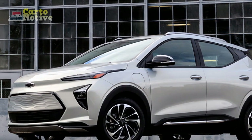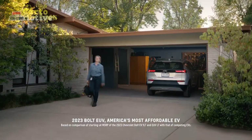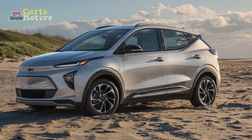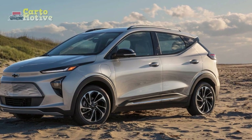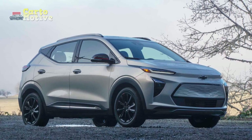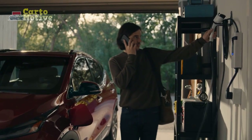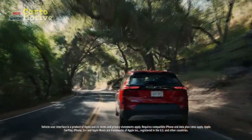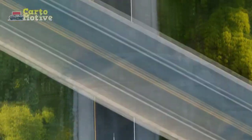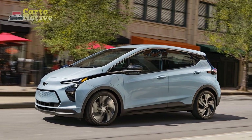Seating and Interior Space. The Bolt EUV's extra length affords it one great advantage over the standard Bolt: more interior space. The Bolt EUV will seat five people and offer enough front and back headroom for adults in the six-foot range. Legroom is also impressive — there's tons of space in the front, and with 39.2 inches of space in the rear, even taller passengers will feel comfortable on long road trips. The front seats are comfortable and supportive, and we appreciate the two-way lumbar driver adjustment standard on the premium trim. The Premier and LT trims get a six-way manually adjustable front passenger seat, and the Premier gets an eight-way power driver's seat.